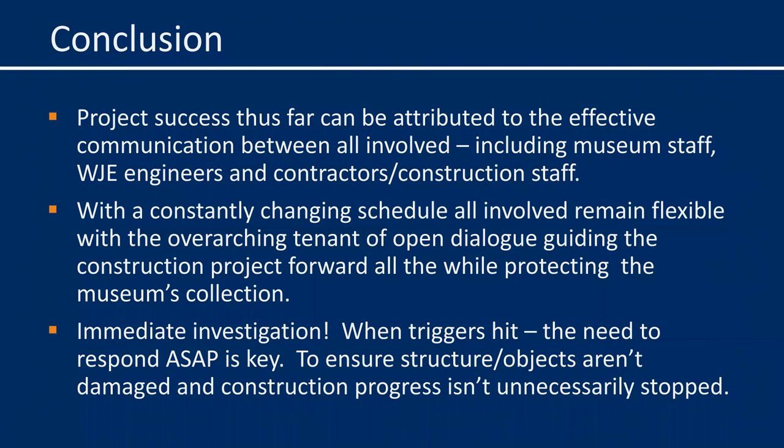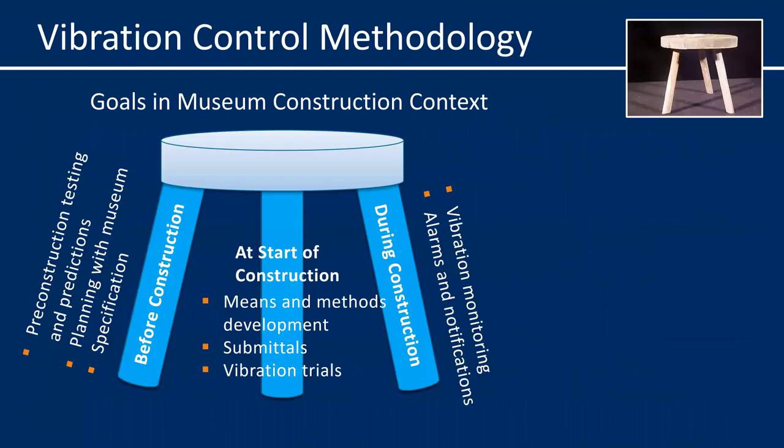Thank you, Mark. Thank you, Frank. That is the methodology we commend to you if you're undertaking a construction project at your museum. The details of each of the phases can look different depending on the nature of each project, but ideally each phase should be present to best manage the vibrations. The process can be more difficult in non-ideal cases, such as when vibrations are not considered until later in the construction process or when the construction project itself is not under the control of the museum. Vibrations from non-construction sources need to be treated differently, although many of the same principles apply.